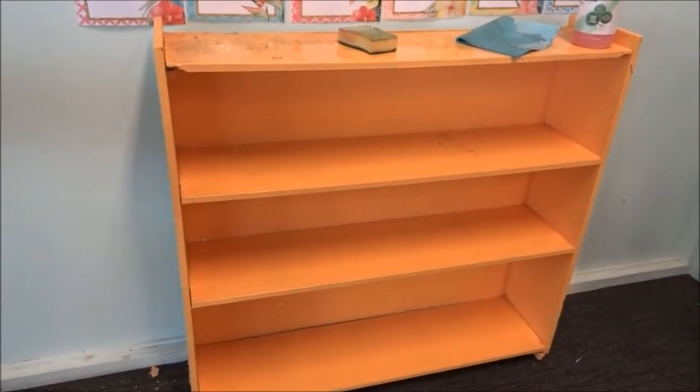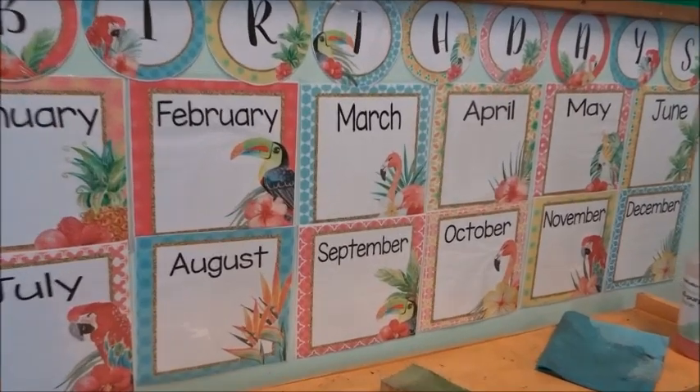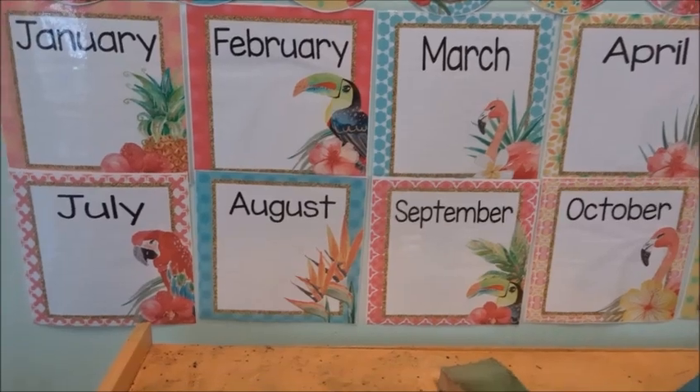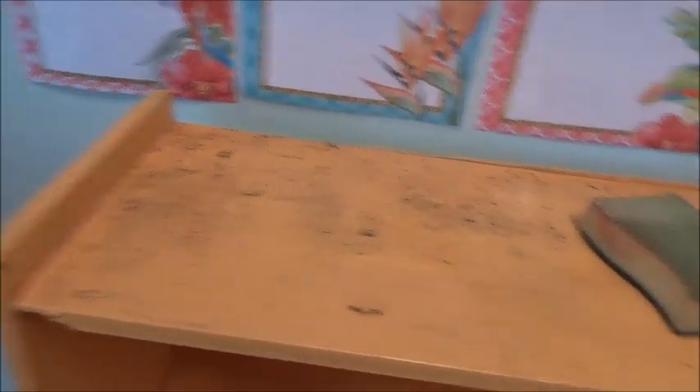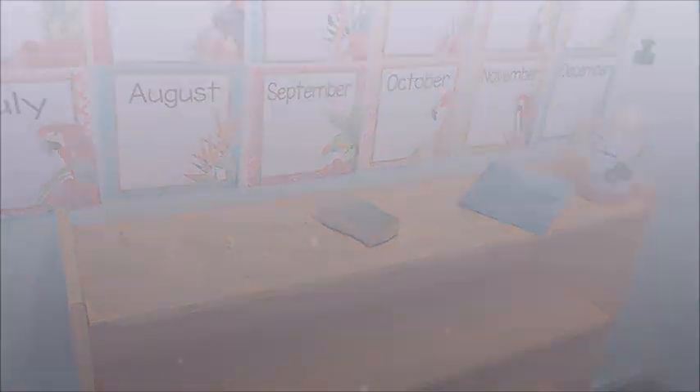I wanted shiplap with greens and yellows, and I'm hoping the white shiplap won't clash with the border I bought. I got this bookshelf gifted to me — I like the color — but I can't put anything on top because I've just put up my birthday wall underneath my whale wall. It's tropical and beautiful. But the top of the bookshelf is filthy, so guess what I'll be doing.